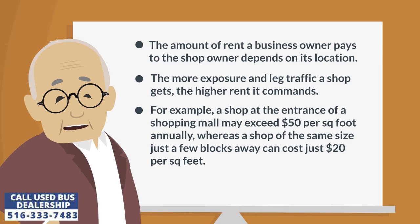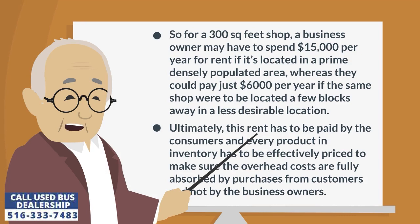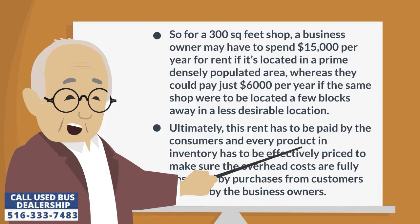For example, a shop at the entrance of a shopping mall may exceed $50 per square foot annually, whereas a shop of the same size just a few blocks away can cost just $20 per square foot. So for a 300 square foot shop, a business owner may have to spend $15,000 per year for rent if it's located in a prime, densely populated area.